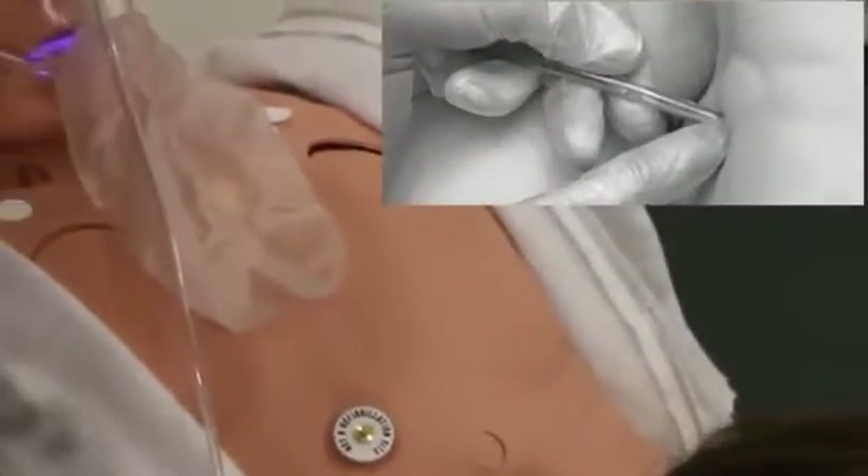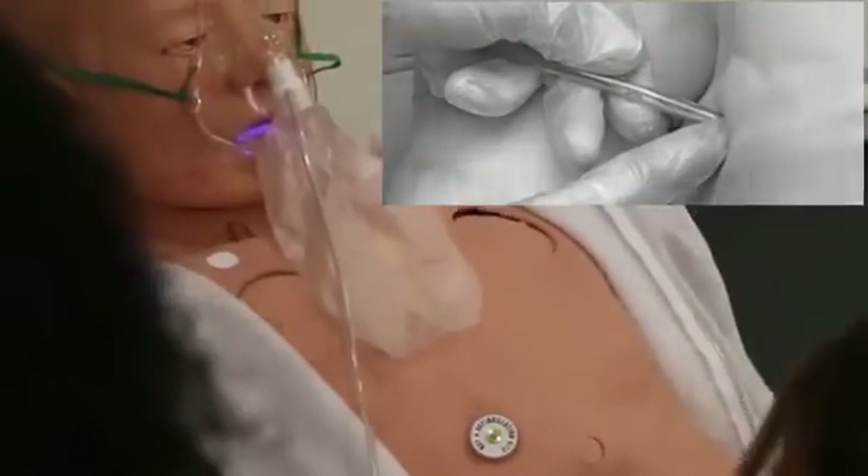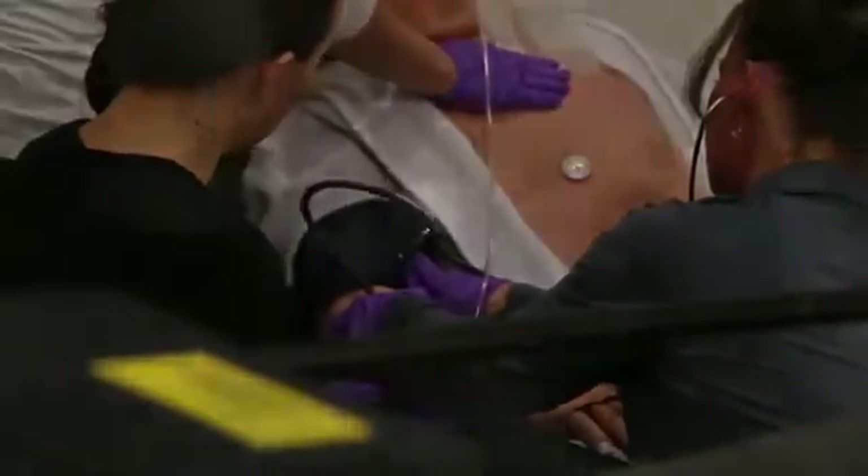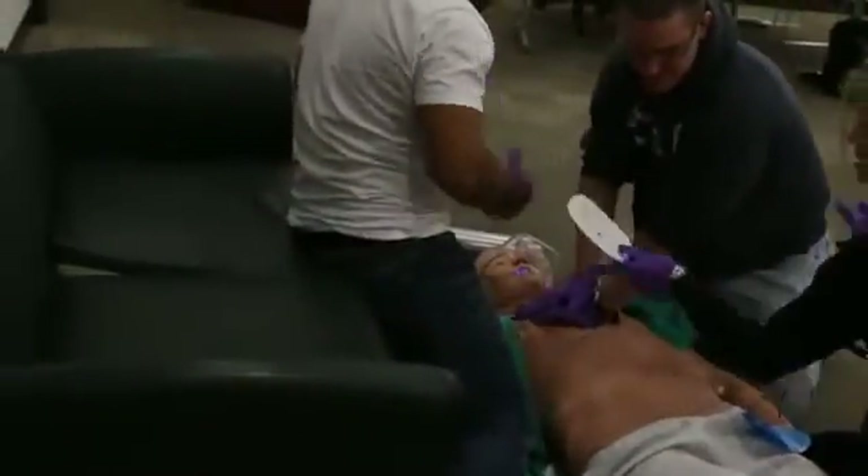Bilateral tension pneumothorax reduction sites and chest tube insertion sites with simulated drainage are used for basic life support skills, including CPR and bag valve mask resuscitation.